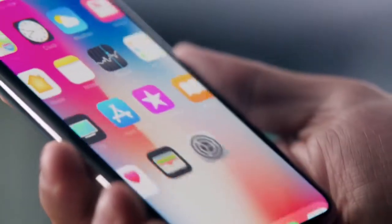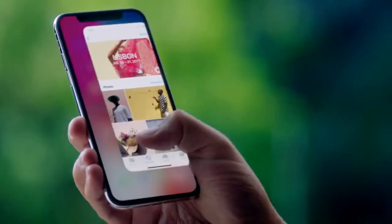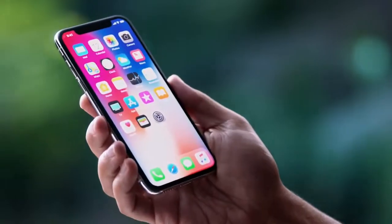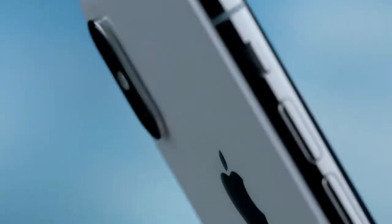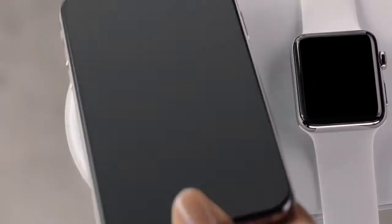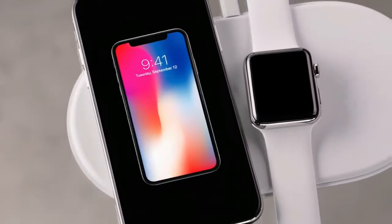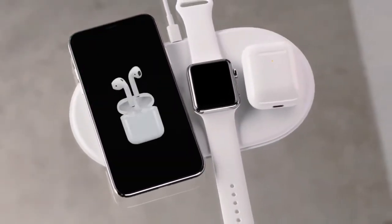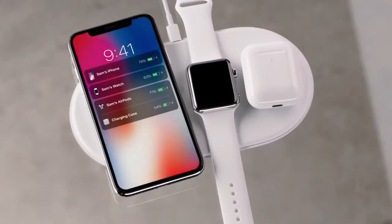A single swipe takes you to the home screen. A more responsive touch system means the gestures in iOS 11 are more fluid. The polished stainless steel band reinforces the water-resistant all-glass design. This new glass formulation, the most durable ever in a smartphone, enables for the first time wireless charging.